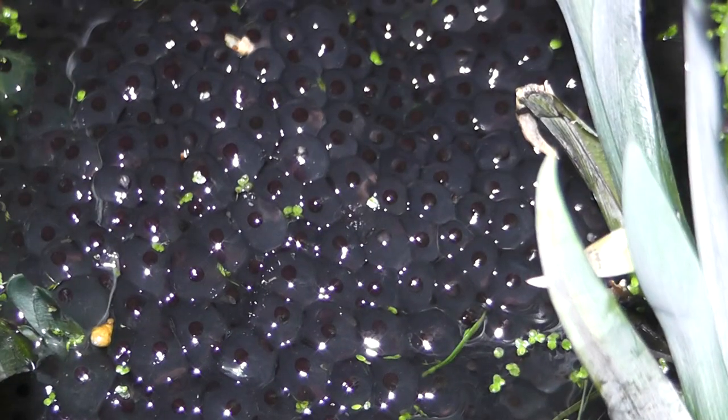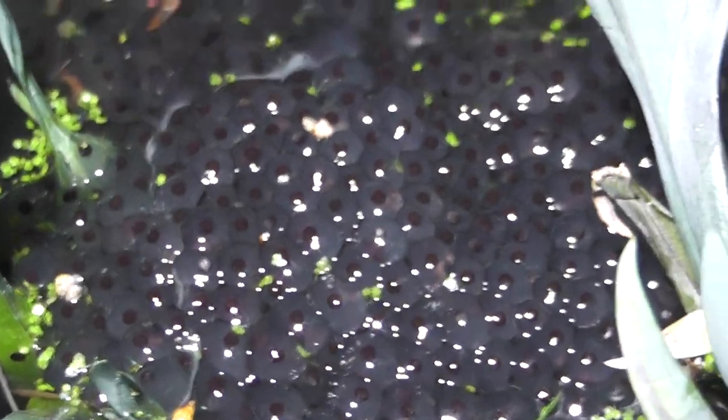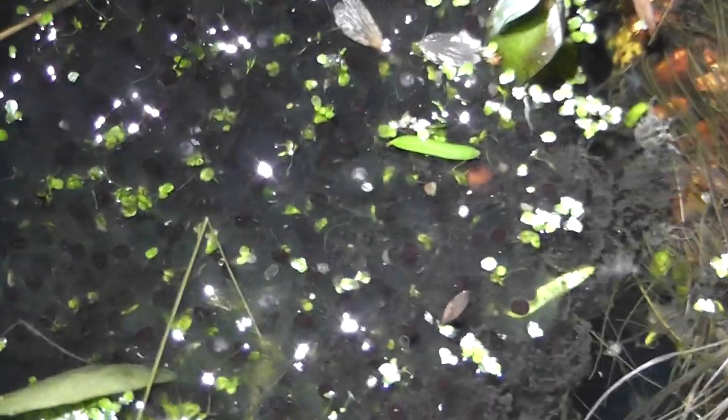That looks like a fairly freshly laid lump there, because it's tight. Still getting more frog spawn laid. And they lay it generally in the most shallow parts of the pond if they can.